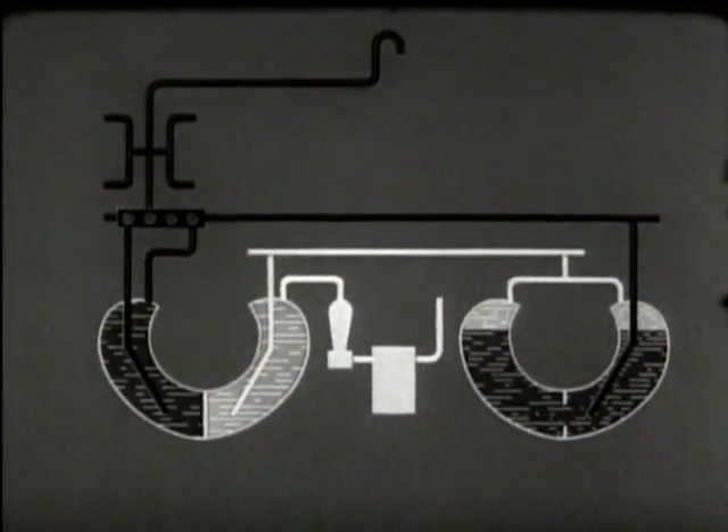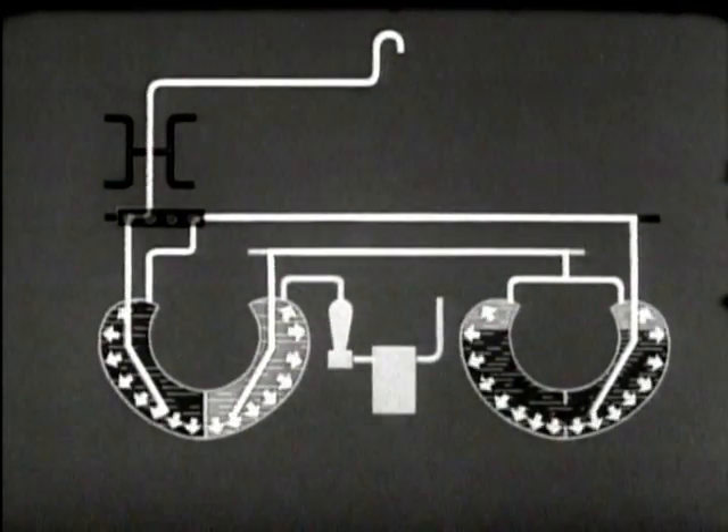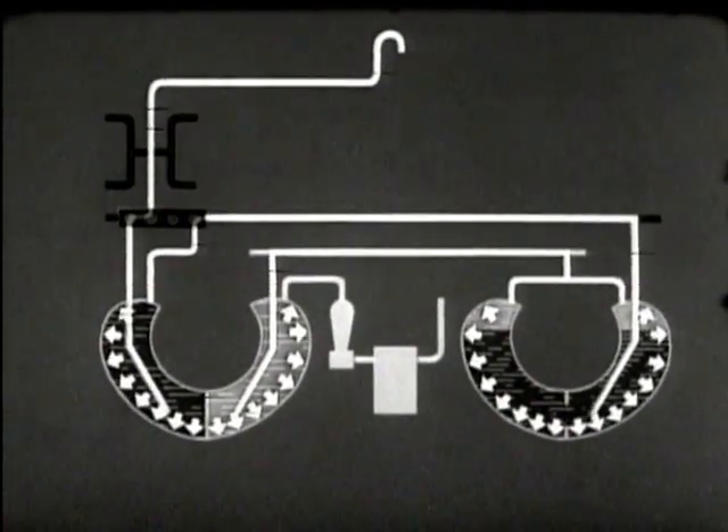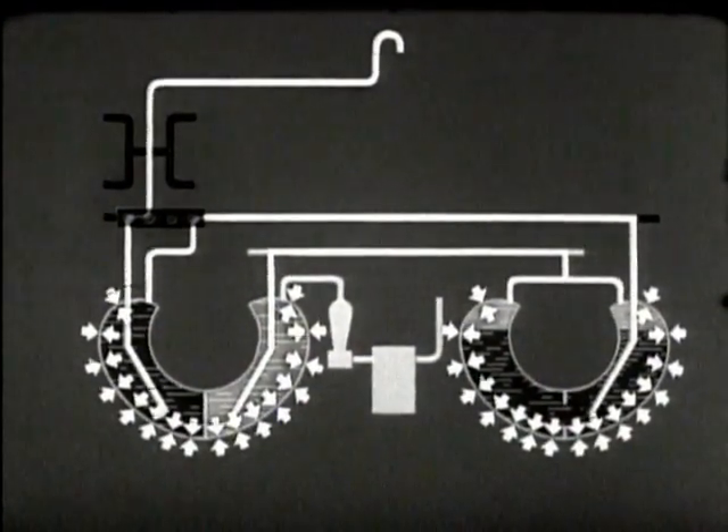From the collecting tank, the fuel oil passes through a purifier to the clean fuel oil tank, from which it is delivered to the engines. Note that when the submarine is submerged, the gooseneck and compensating line serve to keep the pressure inside the tanks the same as the sea pressure outside. Thus, the fuel tanks are never subjected to stress.